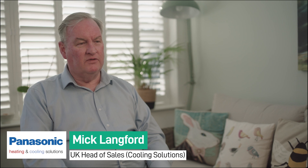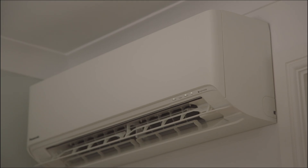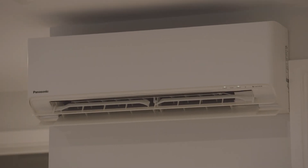We moved into this house about 18 months ago and we had a particular challenge: a kitchen diner that had been extended, and the previous owners hadn't extended the heating system, so it becomes a little bit chilly in the colder weather. They also had a loft conversion on the top floor — it gets incredibly hot and warm up there, which makes it difficult to sleep.